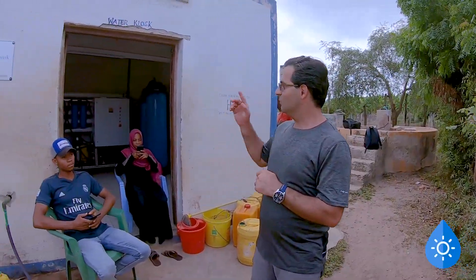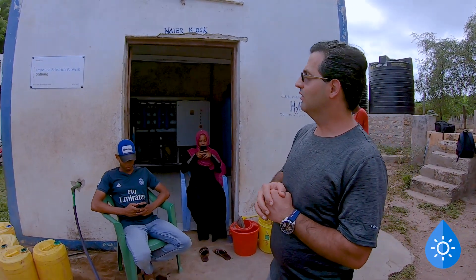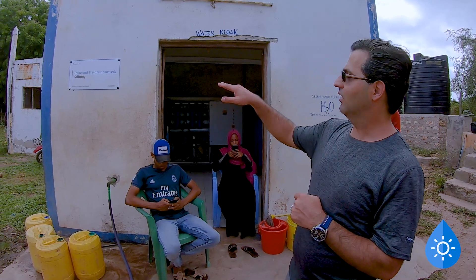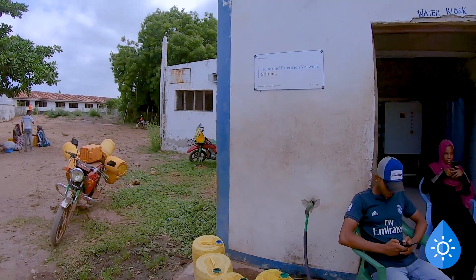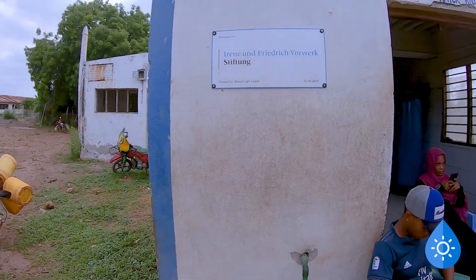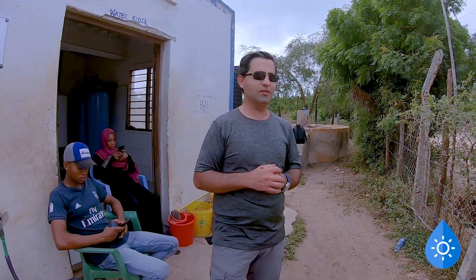Hello again. The machine is right at the back of this kiosk. You can see the installation date was 1st February 2019. Now we are in January 2021, so it's been all of those two years that the machine has been functional here.